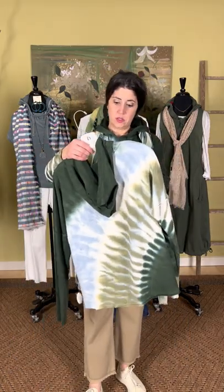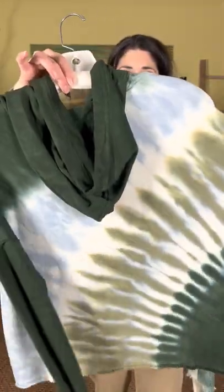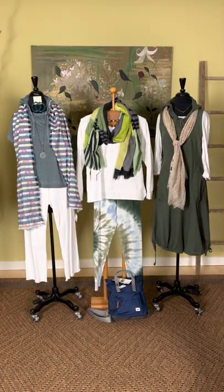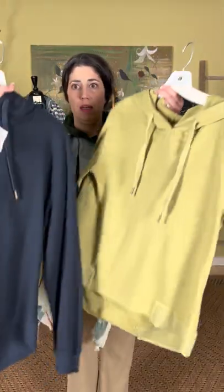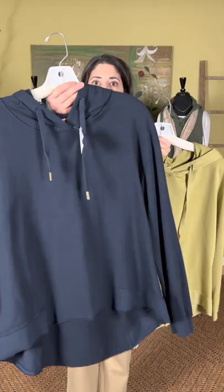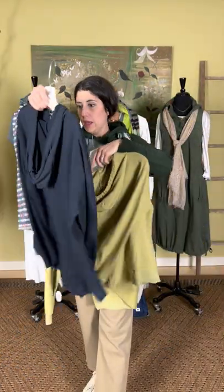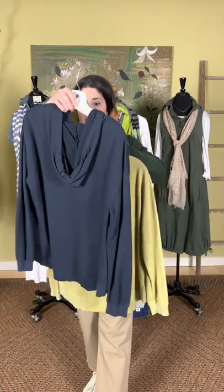I have on the small — I'm about a size four through the top and a six through the bottom. This is a good fit for me with just a tank top underneath, so how much you want to layer will determine your size. This one is called the Fleece Hoodie at $99. It has a nice tie-dye and a straight cut across the bottom.